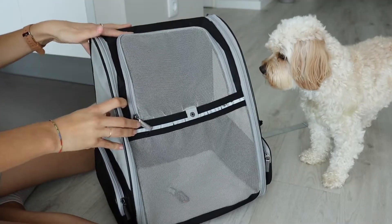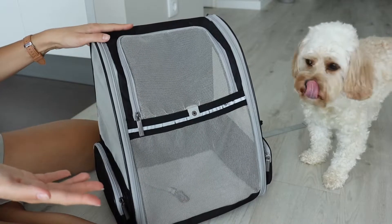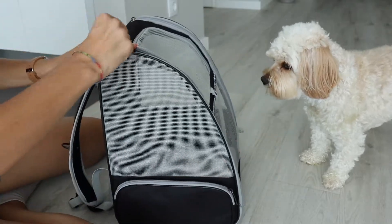There are many different types of dog and pet backpacks available on Amazon and at your pet store. This is the one we use — I'll include the link for it down below in the description box. What it has is two different doors —